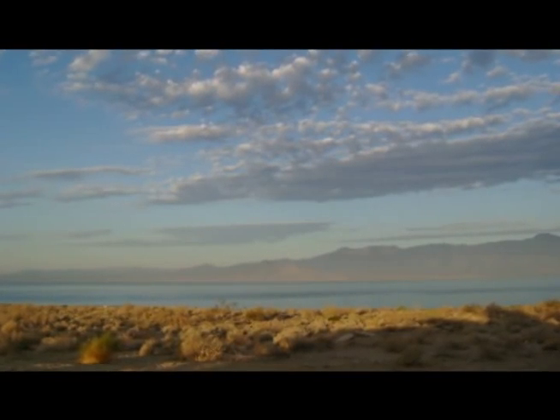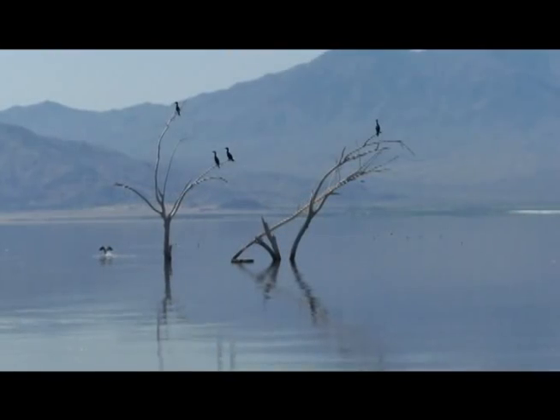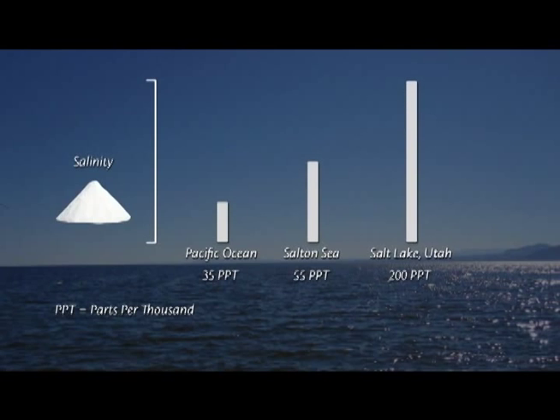Most of the water that enters in here — well, all of the water in here stays. The only way that it leaves the Salton Sea is by way of evaporation, which leaves behind quite a bit of salt. Currently the Salton Sea is approximately 50% saltier than the Pacific Ocean.